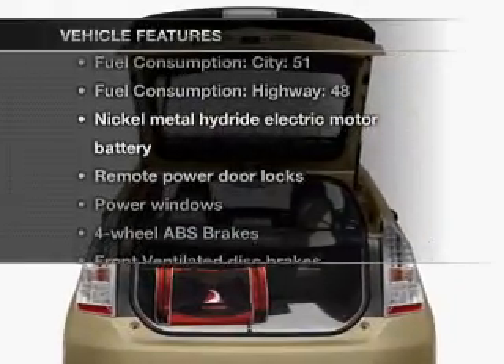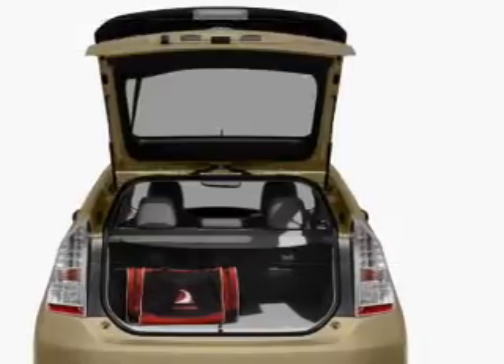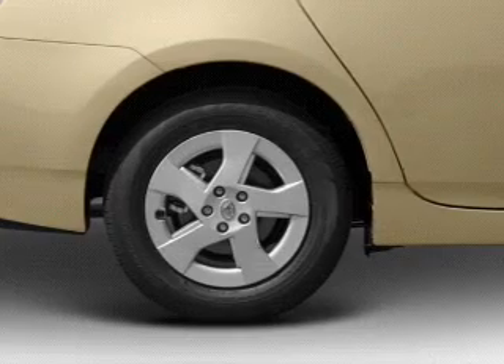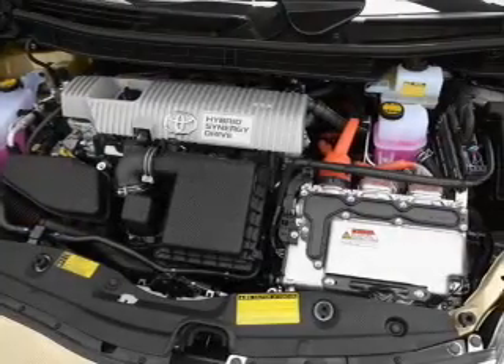Enjoy these notable features that are included in this vehicle: air conditioning, power door locks, power windows, power steering, power mirrors, and AM/FM stereo with an MP3 player.